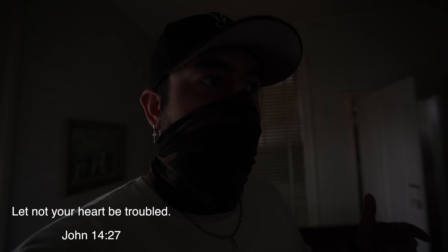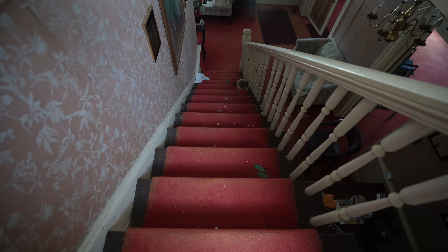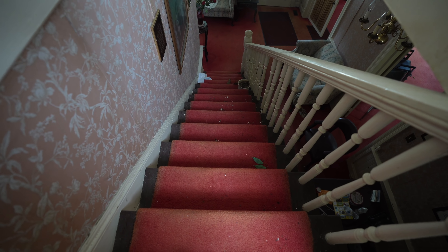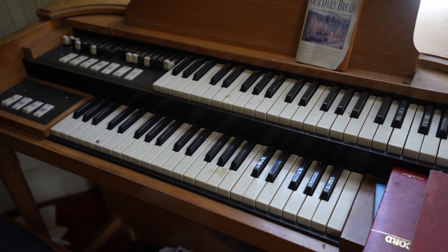What's up everyone, it's Big Banks back again for another video. Today we are exploring this abandoned funeral home that was left abandoned just a few years ago. They reopened a new location on a different side of town. This one was not bringing them enough business, so they shut it down and decided to reopen elsewhere. This place has so much left behind — literally everything. And I just can't believe what's in here, guys.